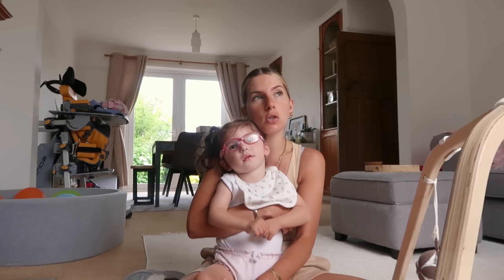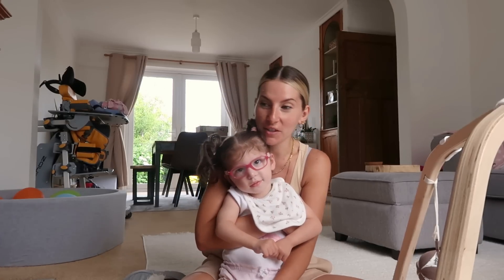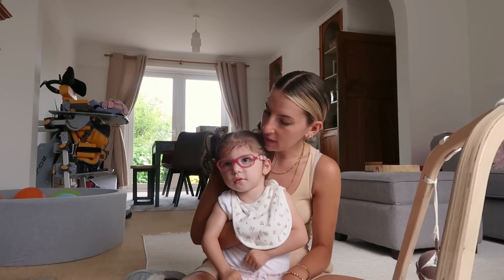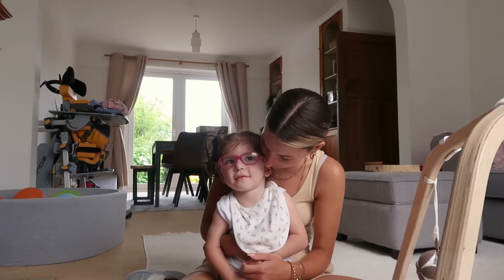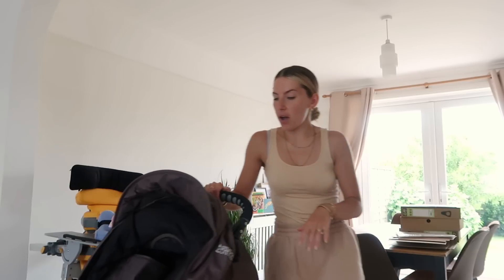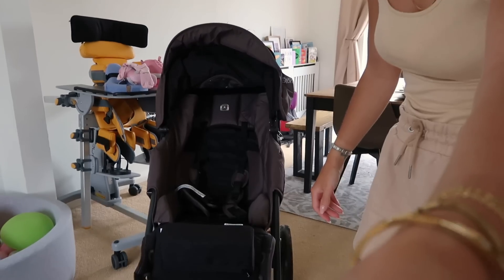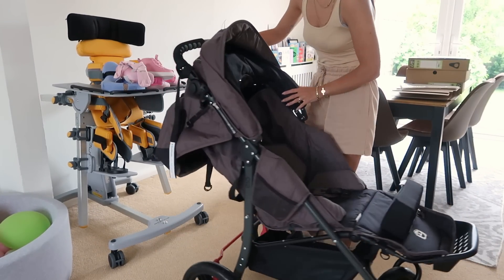I'm still waiting on the pushchair — apparently it's going to be here between half two and half three. The pushchair is here! It took me about half an hour to set it up, which wasn't bad at all — I thought the instructions were really easy to follow. Here it is — this is the Special Tomato EIO pushchair.